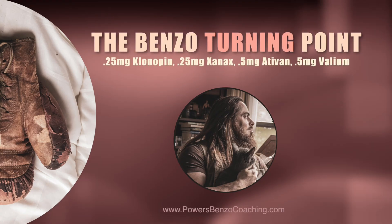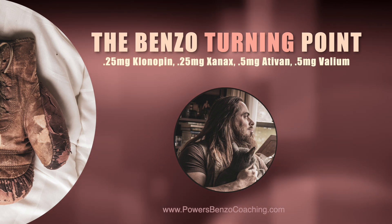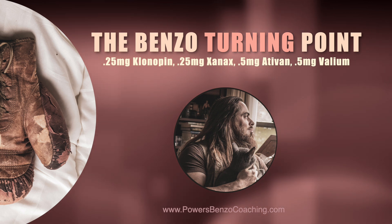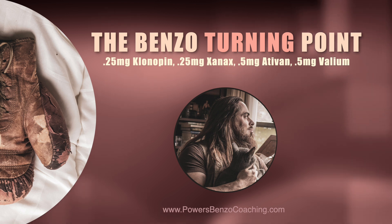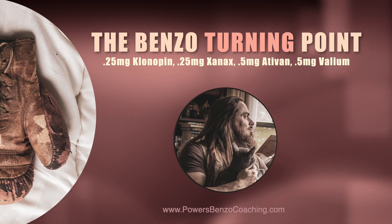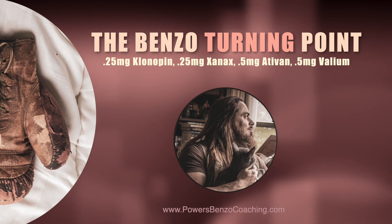I observe a lot of interesting trends in benzo recovery and benzo withdrawal. There's something special that happens around the 5 milligram valium equivalent range, which translates to 0.25 of Klonopin, 0.25 of Xanax, or 0.5 of Ativan — roughly that 3.8 to 6 milligram valium equivalent range.